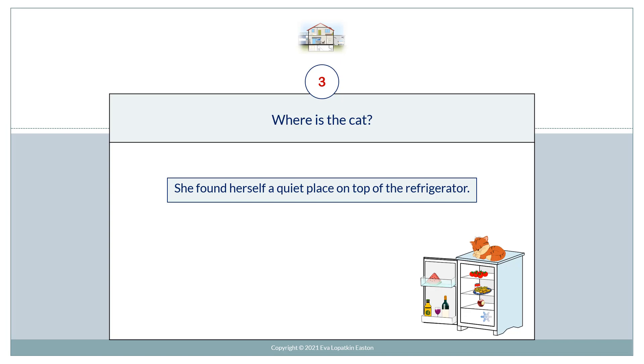Where's the cat? She found herself a quiet place on top of the refrigerator.